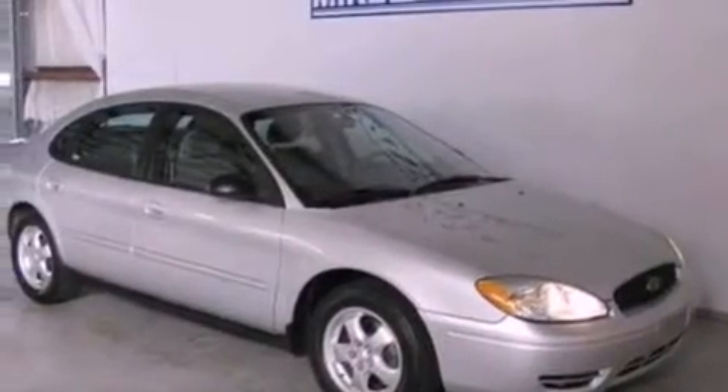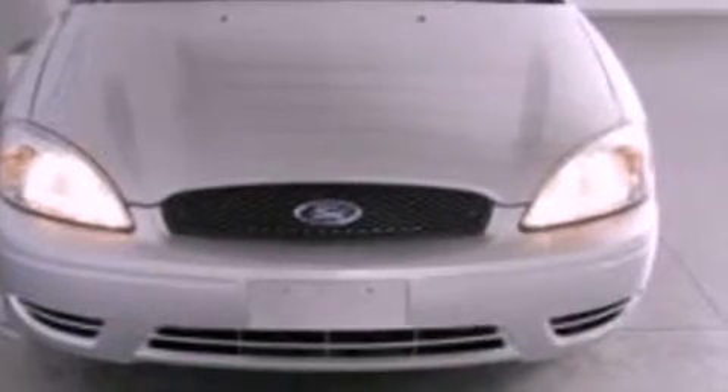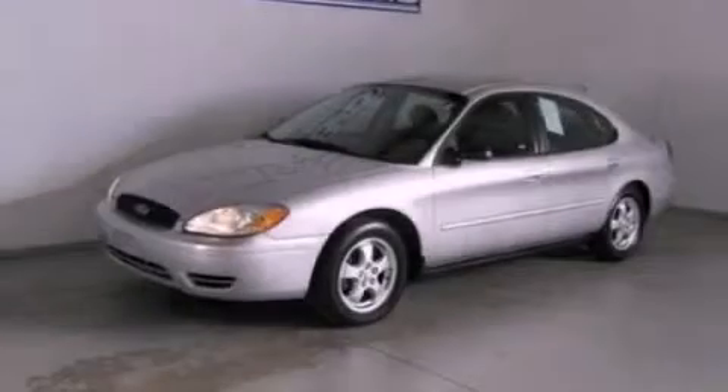With an EPA estimated rating of 27 miles per gallon on the highway, this automobile is clearly a fuel-efficient choice. Stop by today and test drive this vehicle for yourself.